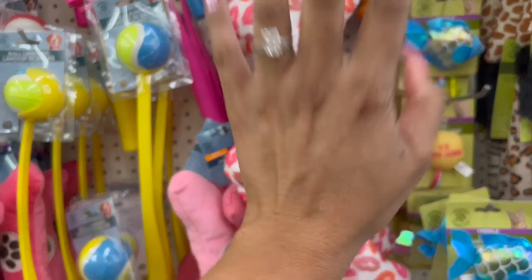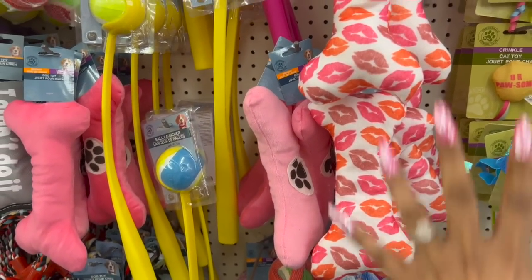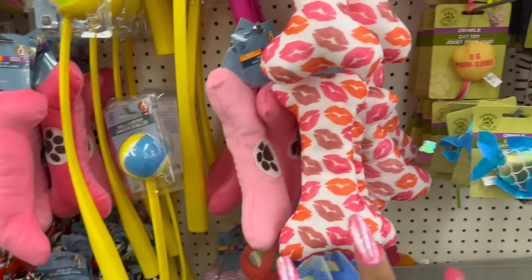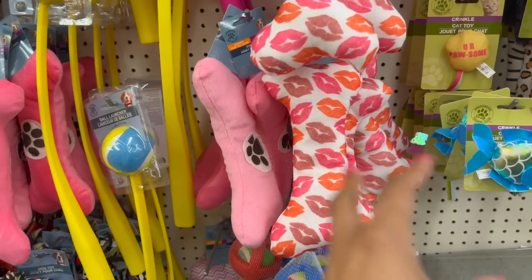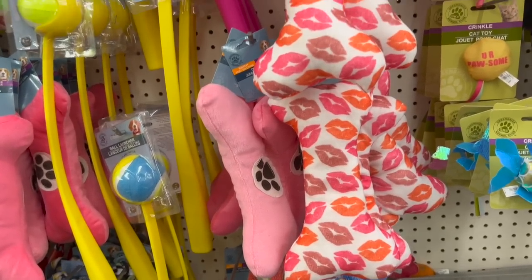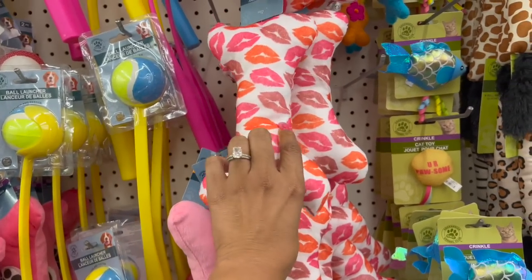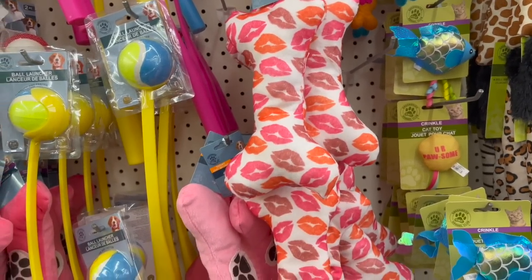We grabbed some toys for our babies for Valentine's Day — I was just redoing their toys. My dog's like a little hoarder — every time I try to make a pile to put aside, she takes them and hides them. But this is so cute — perfect for Valentine's Day with the little lips on it. I love that.